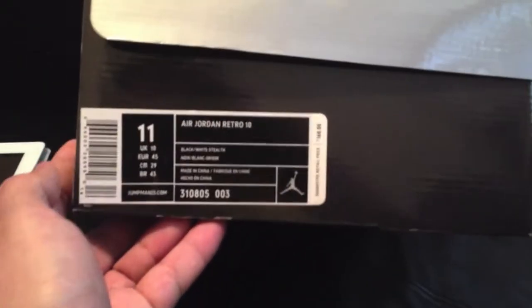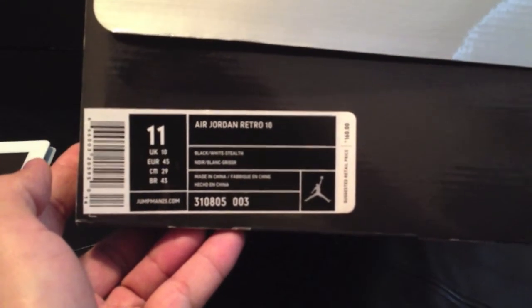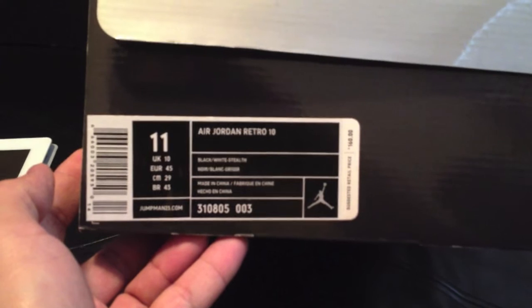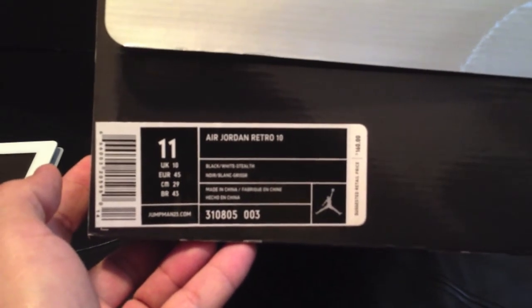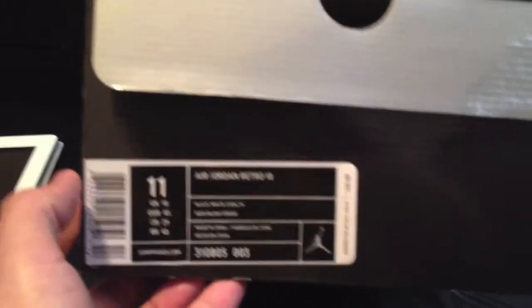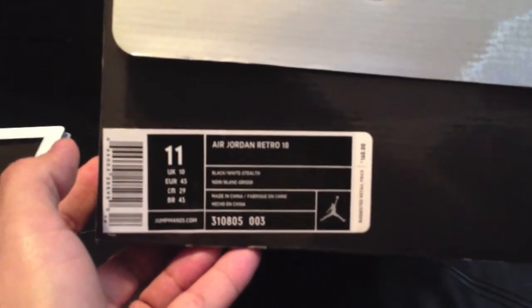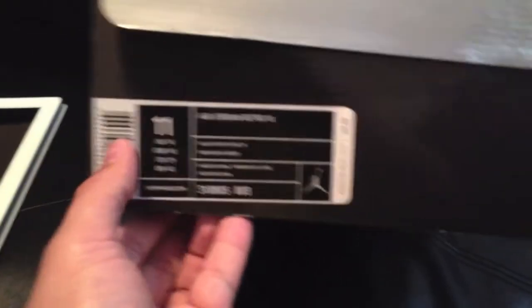Let's check out the box here real quick. It's your Air Jordan Retro 10 — these are your Stealth. That's a pretty old drop, actually. It's something I missed out on, like I said, and I really wanted. Let's hop into the sneaker real quick.